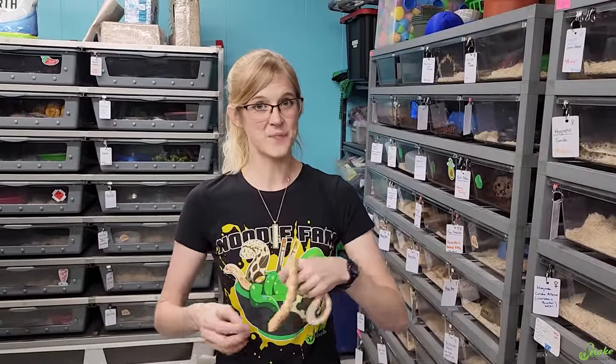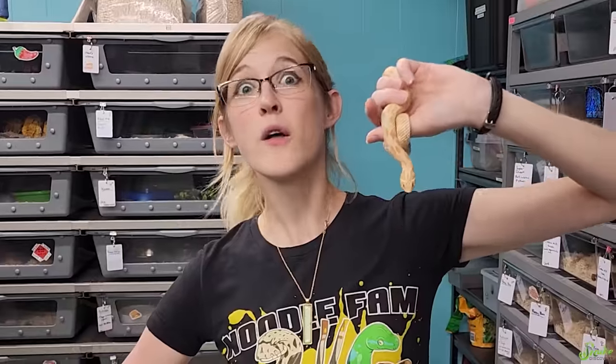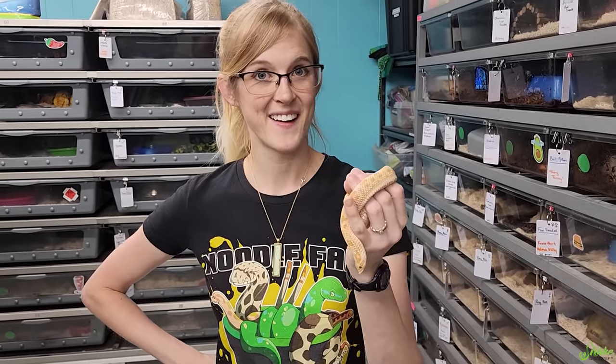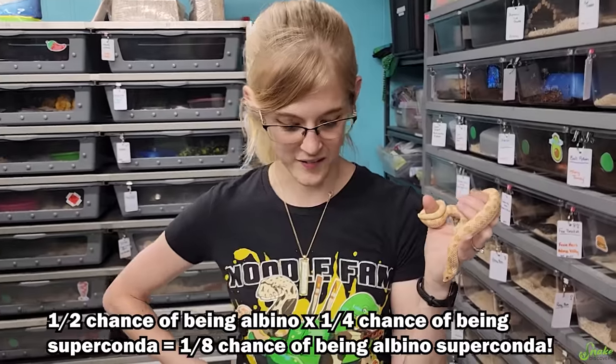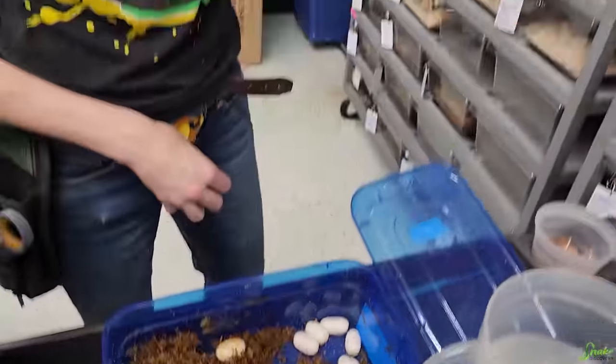We have actually a semi-decent chance. We should get two. Half of the babies should be albino. All of them will be conda. No — one out of four will be normal, one out of four will be super, two out of four will be conda. So there is a chance we could get two or three albino super condas. Someone use the morph calculator — maybe one and a half. One and a half of these eggs should be albino super conda.